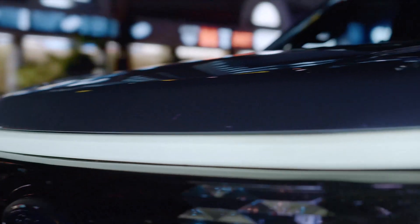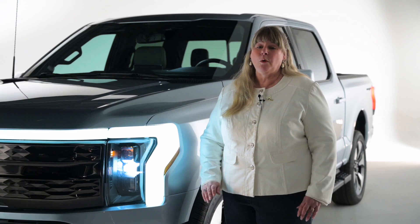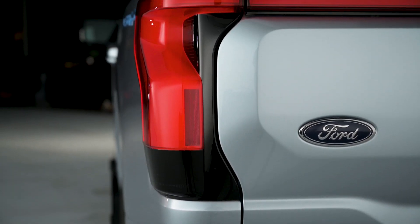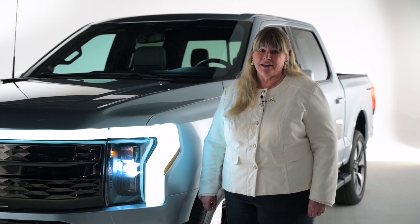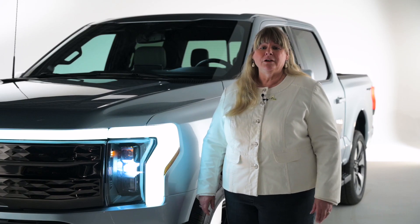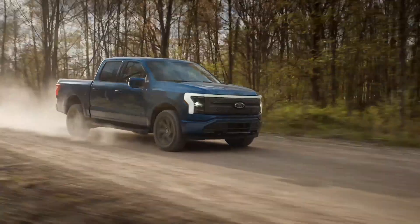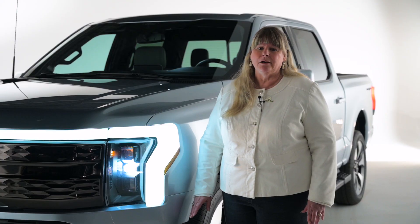And it comes with a lot of superlatives. It's got two motors, front and back, and a whole whack of batteries in the frame between the rails. It should be the quickest F-150 — zero to 60 in four and a half seconds. Output, we're looking at about 563 horsepower and 775 pound-feet of torque, and a range of about 300 miles.